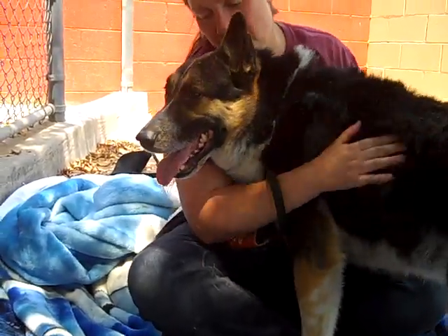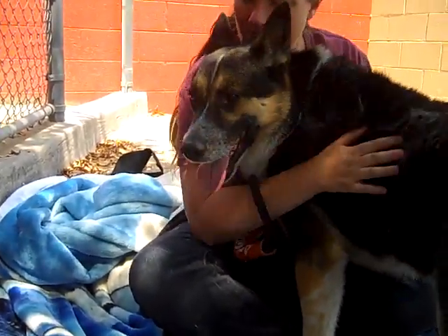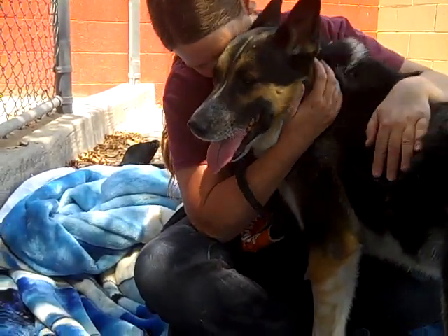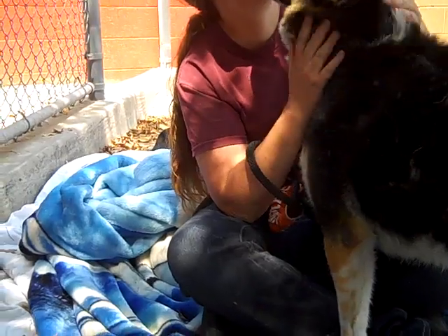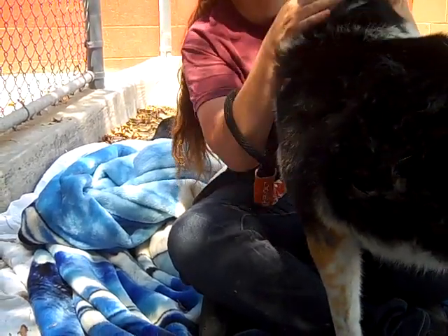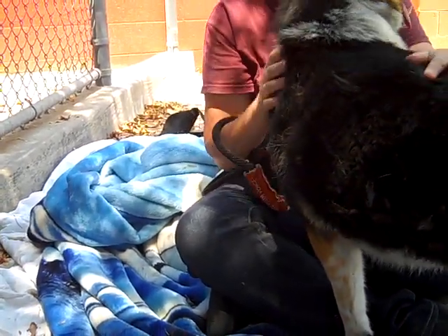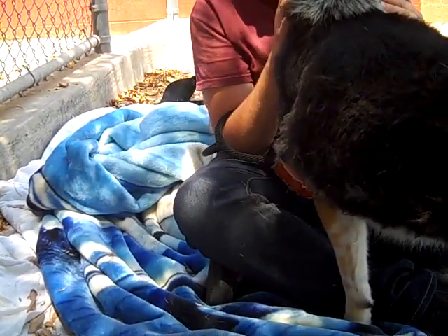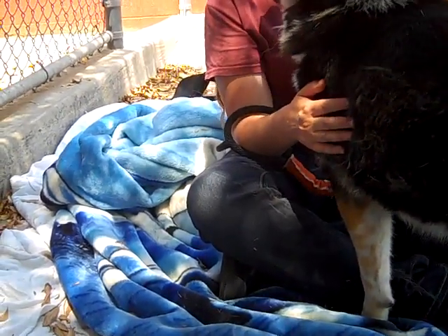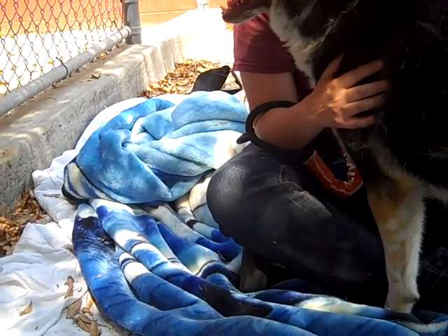Meet Buddy. Buddy's impound number is A518-5262. Buddy is an altered male, tricolored German Shepherd, Australian Shepherd mix. We think he's about three years old. He came into the shelter as an owner's surrender on June 16th. There wasn't any reason given, so we don't know why.